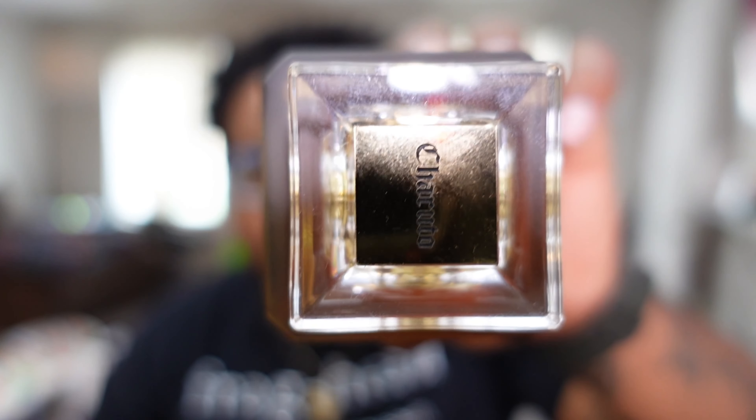This is an amazing scent for the price point. If you want a clone or you're looking for something to match Tobacco Vanille by Tom Ford, look no further than Charuto. I think I paid like $55 for it off Amazon — you can also find it on eBay but some people have said it takes a while to arrive, like a month. I think the quickest shipping is about a week. Not sure if it ships from overseas, but it might be even cheaper now.